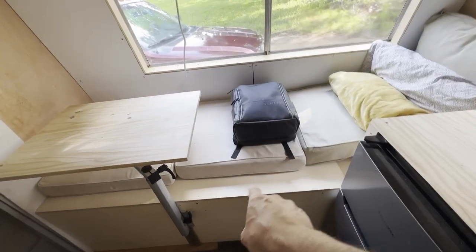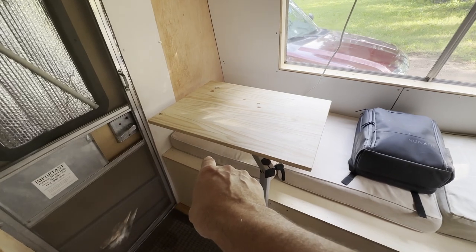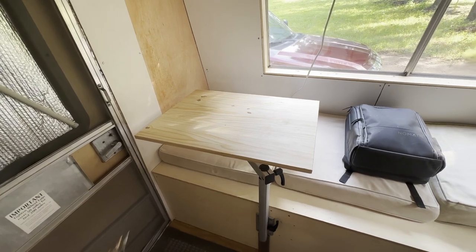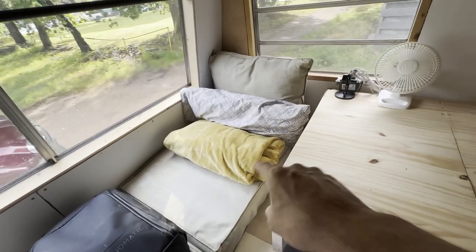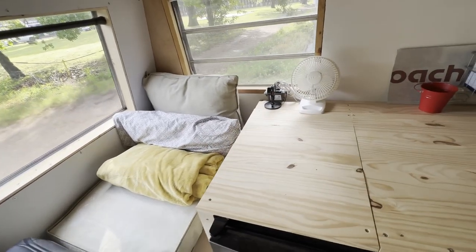The water tank is under this space here — I think it's a 30-gallon water tank. There's also a propane water heater underneath this side. I think what I'm going to do is get rid of that tank and replace it with an on-demand unit — I think that'll be a lot better. I also did all the plumbing underneath this area here for the sink, the external feed, and all that kind of stuff.